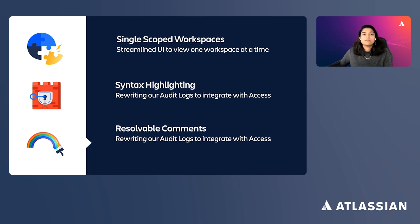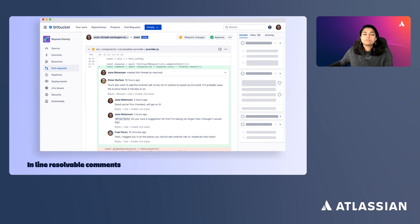Bitbucket Cloud is making other improvements to the code review process as well. Soon, you'll be able to mark pull requests as resolved, meaning no further discussion is necessary. PR authors and reviewers will be able to clearly see which comment threads still need their attention, while resolved threads will be automatically collapsed. We also know code reviewers often make multiple visits to a pull request — iterative review, a well-loved feature in Bitbucket Server, will be coming soon to Bitbucket Cloud.